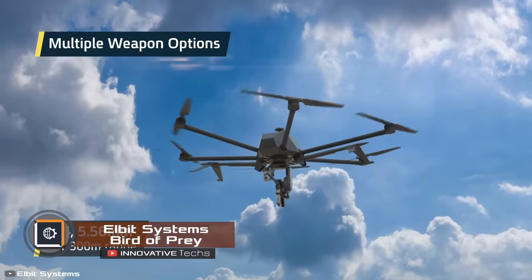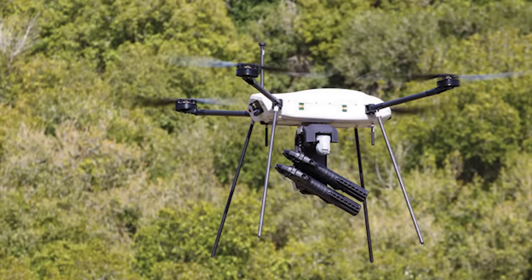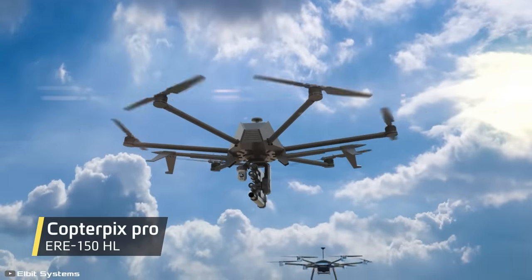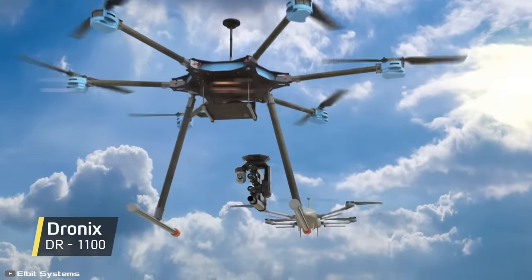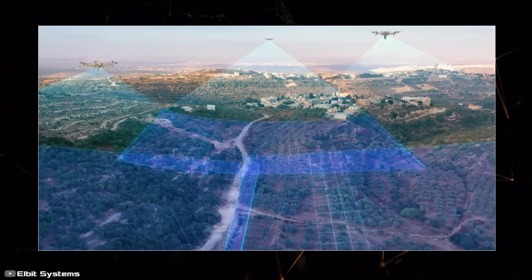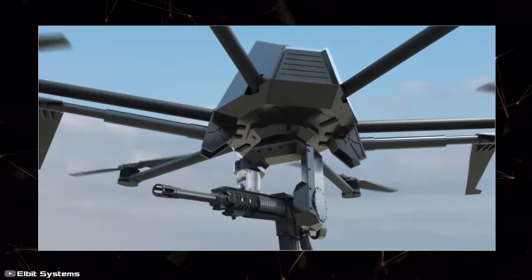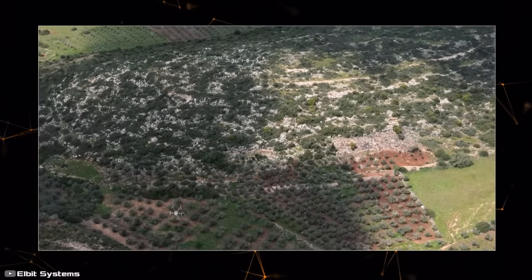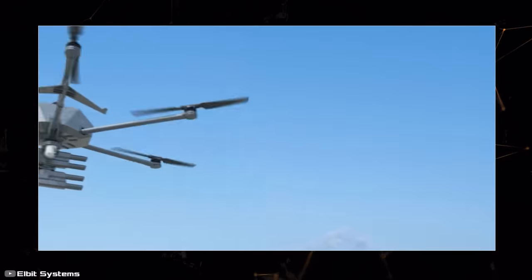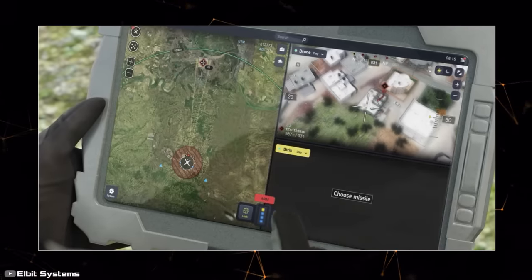Israeli company Elbit Systems has unveiled its new development: the maneuverable, compact, and fully autonomous Bird of Prey weapon system for drones. The setup provides fast and precise combat against low-observable enemies during operations beyond line of sight, including in urban environments. The system has a folding design and low weight, making it easy to carry in a standard infantry backpack. Deployment and operation are performed by one person. Various types of firearms can be mounted on the system, including assault or sniper rifles and handheld grenade launchers. Its autonomous operation time is 45 minutes, with a hit probability of over 90 percent.